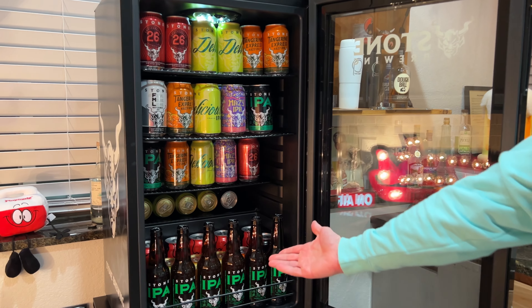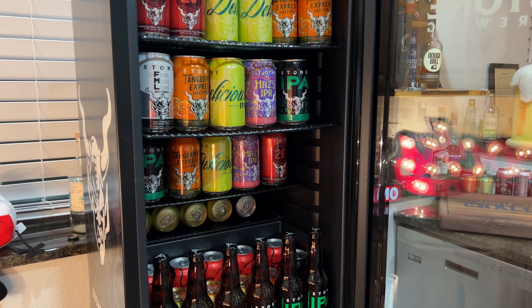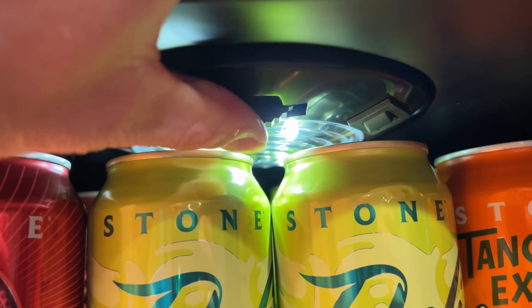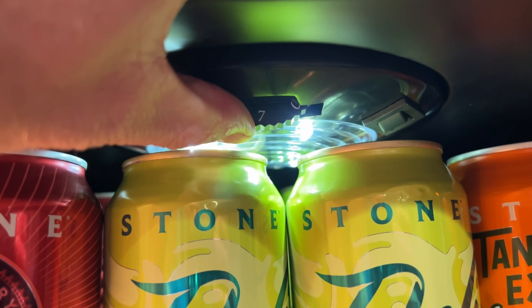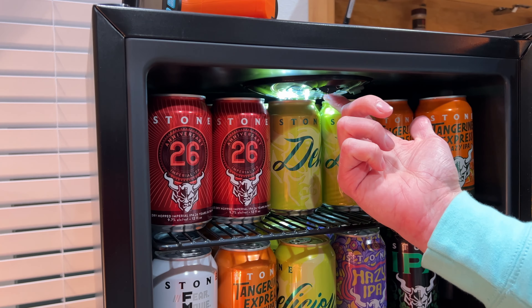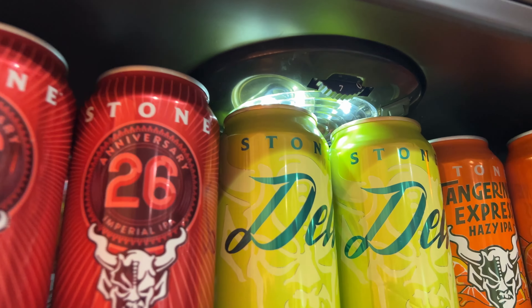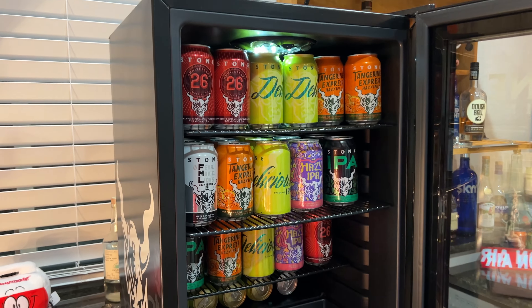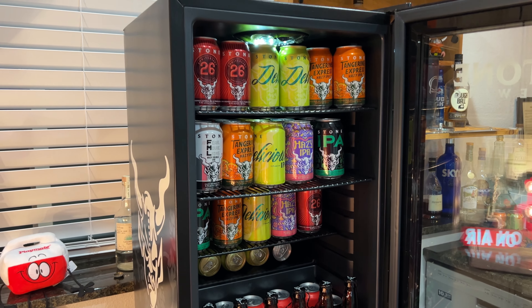We're loaded up with the different Stone beers that they have. Up top, this is where it works — you can see there are seven different cooling settings on there. Seven is going to be your coldest one. It also has an LED light here on the top that shines down to give a little more light on the beers you have in there.